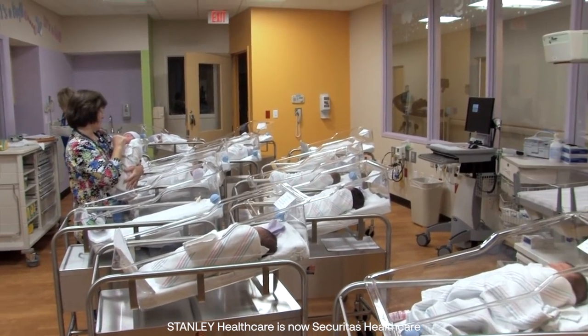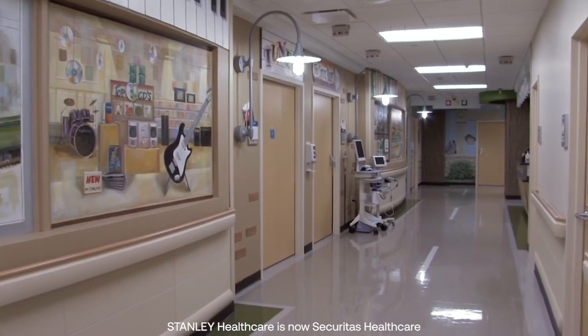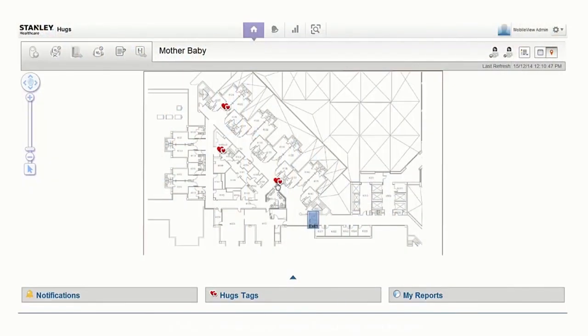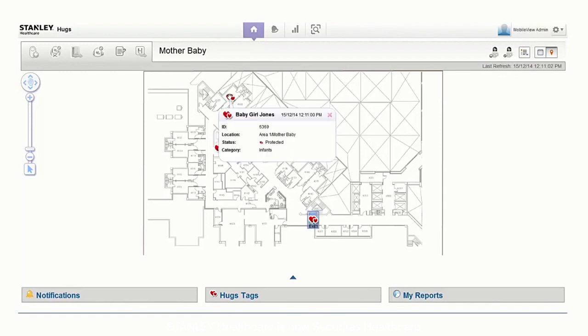Naturally, exits from OB, NICU, or pediatric are monitored at all times, but security doesn't end there. What makes our new Hugs solution unique is that it provides protection wherever the hospital has Wi-Fi coverage. You can now track the location and status of infants, tamper alerts, supervision, and even notification of travel to a restricted area anywhere in the hospital.